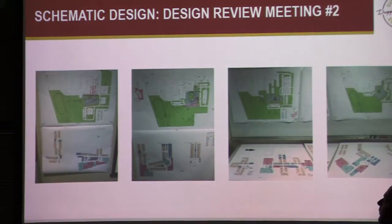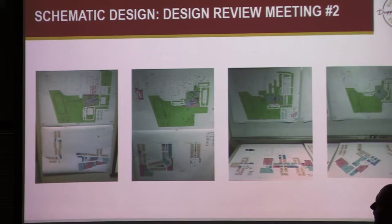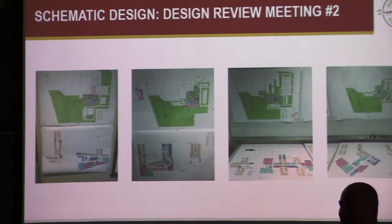We took those schemes and developed them further — ones that met the functional educational needs of what needs to go on inside the building, and that had a relationship to the existing middle school that made sense from a site and campus standpoint. You start seeing a little more uniformity in how we're working with our design tools — sketching and computer work together.